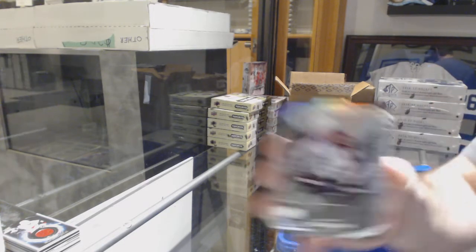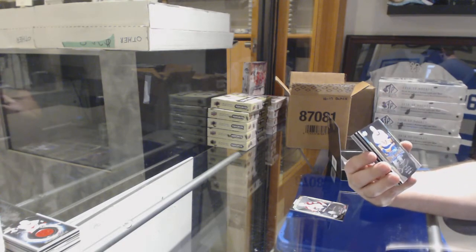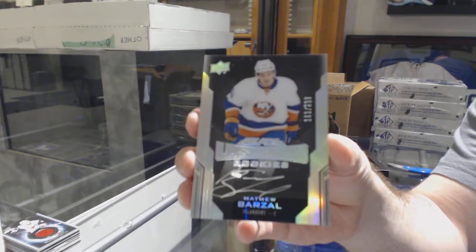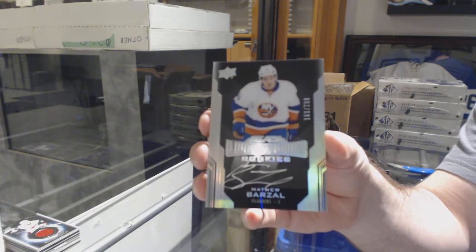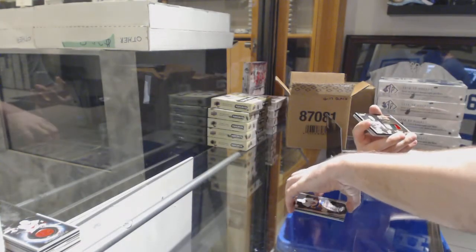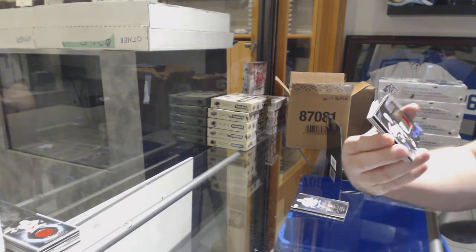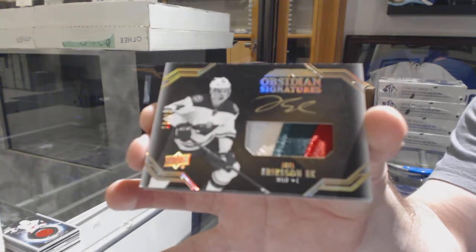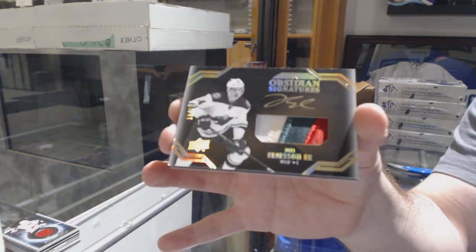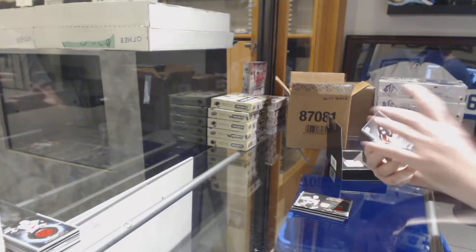For the Avalanche, Matthew Nieto $2.99. For the Islanders, Lustrous Rookie Auto Matthew Barzal. For the Minnesota Wild, number 225, Obsidian Signatures Patch Auto Joel Eriksson Ek — beautiful patch auto, one of my favorite subsets in black for sure.